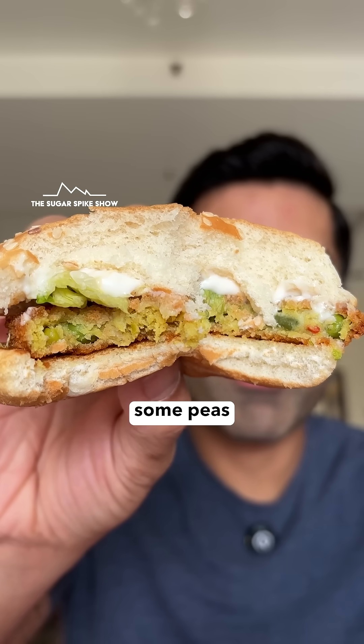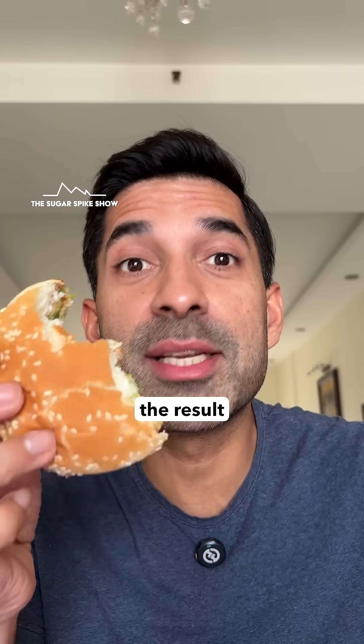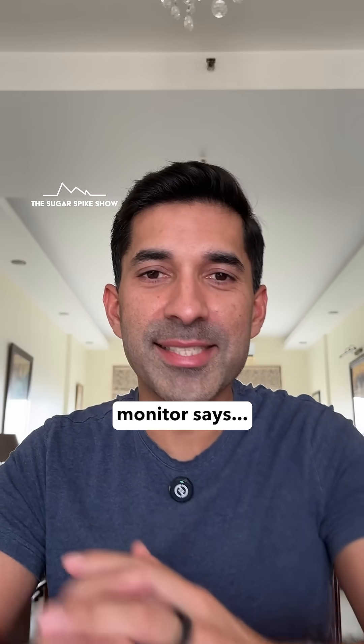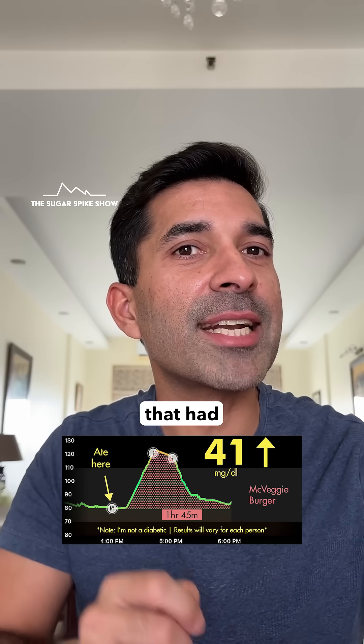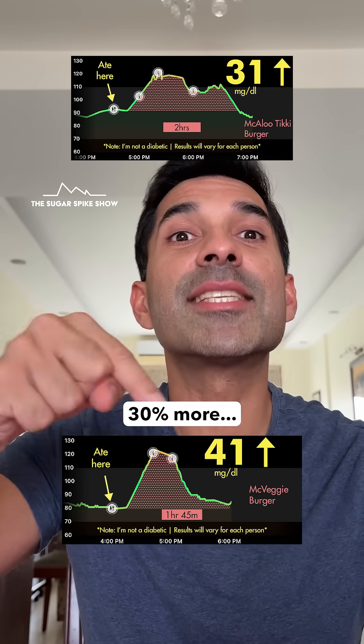I do see some peas and carrots inside, so maybe the result is lower. Let's see what my glucose monitor says — 41 mg increase. That's higher than when I had McAloo Tikki, because that had given me a 31 mg spike. This is 30% more.